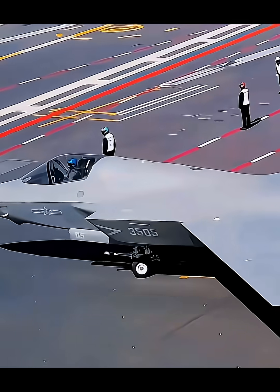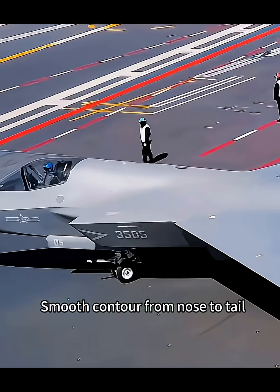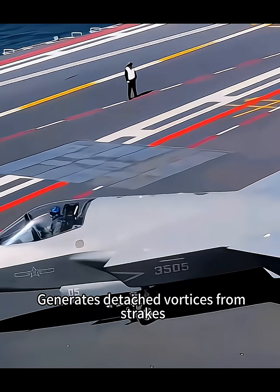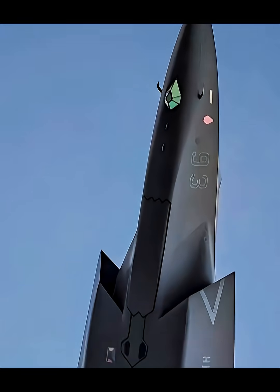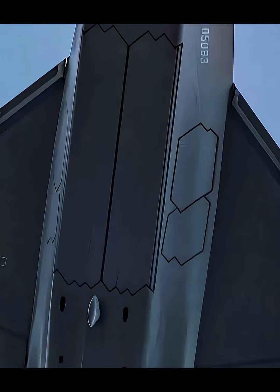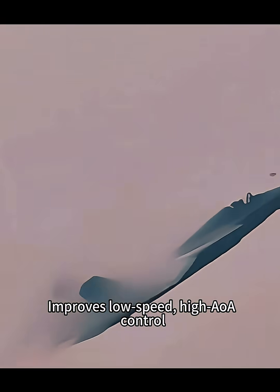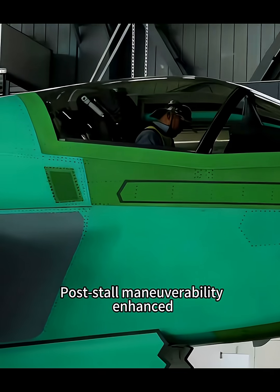Streamlined spindle shape with smooth contour from nose to tail. Blended wing body design generates detached vortices from strakes; vortices enhance lift, boost stability and maneuverability. Vertical tails swept back with large area, improving low-speed, high-angle-of-attack control and post-stall maneuverability.